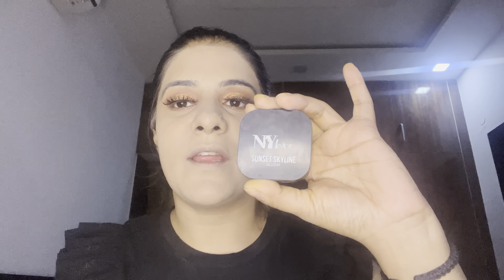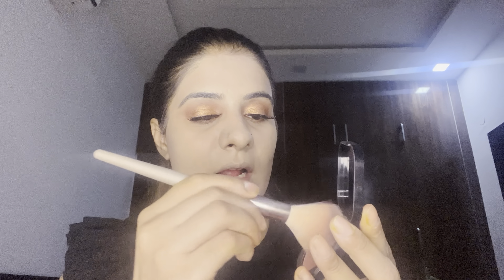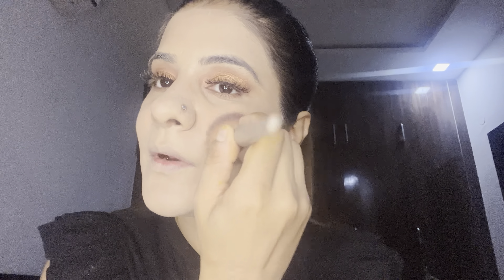For blusher, I'm going to use my favourite NYX Sunset Skyline blush. With the help of my Miniso brush, I'll be applying it all over my cheeks.